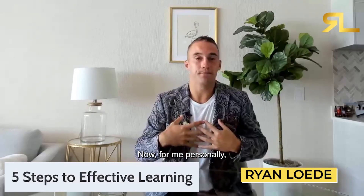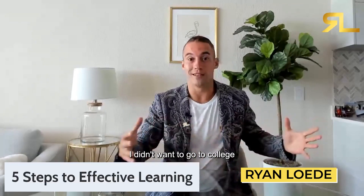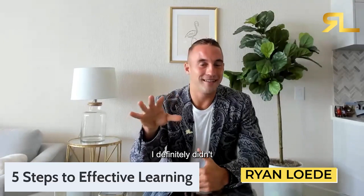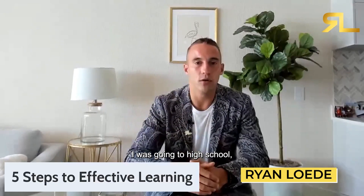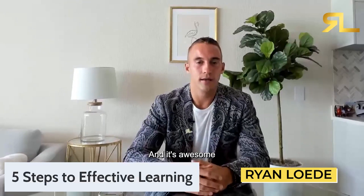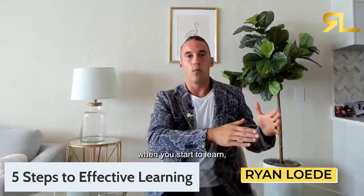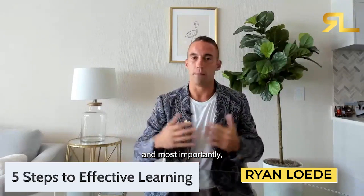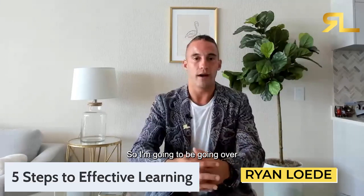For me personally, right out of high school I didn't want to go to college. During high school I didn't want to learn either — I didn't even have the capability to learn because every day I was going to high school high on drugs. It's awesome to see where your life can go when you start to learn, get the right information, and most importantly strip away the bad information and the bad data.